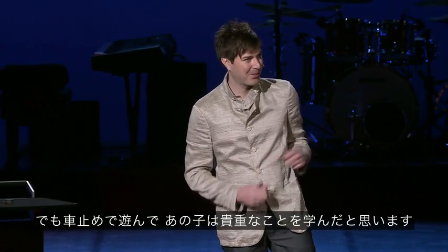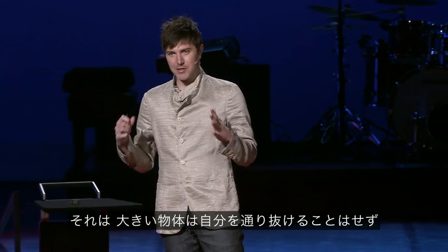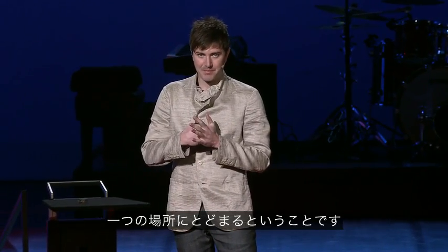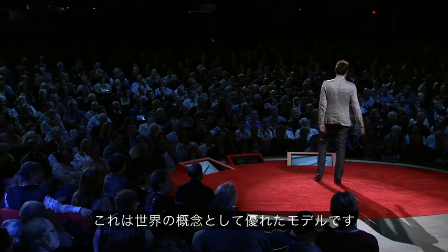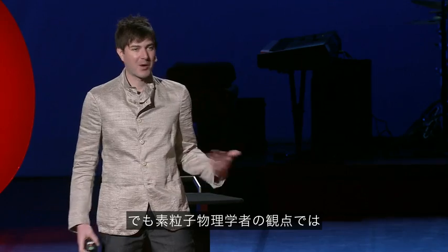He kept falling over. But I bet playing with this car stop taught him a really valuable lesson, and that's that large things don't let you get right past them, and that they stay in one place. So this is a great conceptual model to have of the world, unless you're a particle physicist.